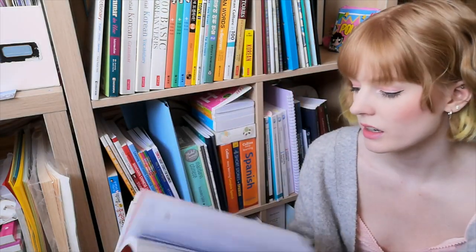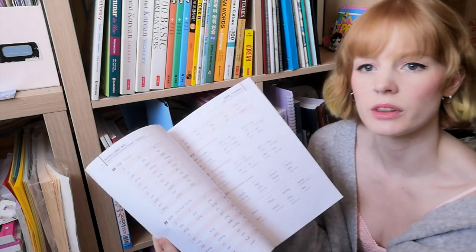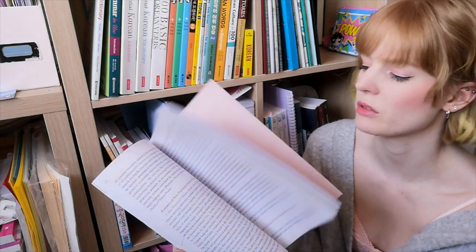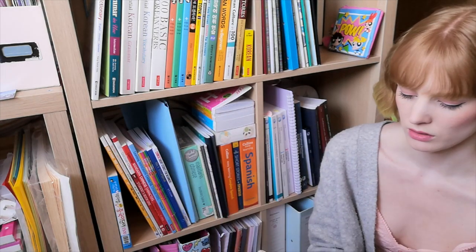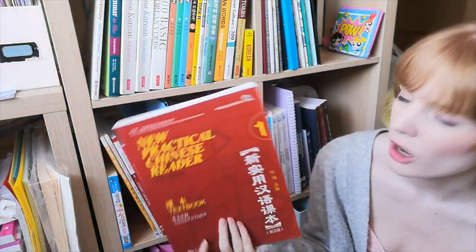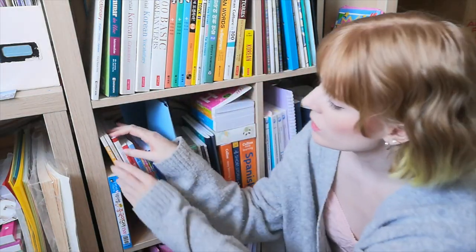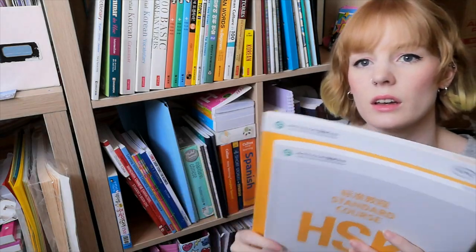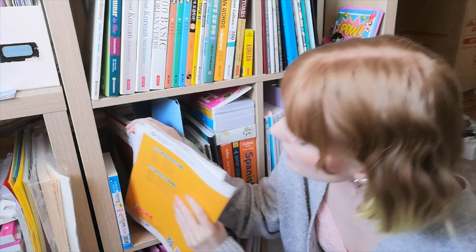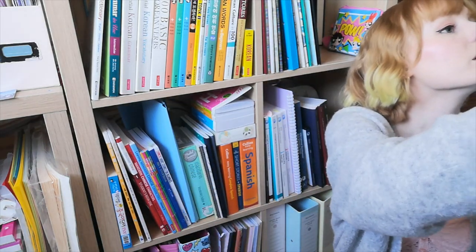Then we have New Practical Chinese Reader. I've kind of flipped through it and used the dialogues because this is the one my teacher bases her lessons around, though we don't follow the textbook in class. I haven't really used it beyond the dialogues, so I might sell it on, but for now I'll put it in the cupboard. Then obviously we have the HSK1 textbook and workbook, and I can also get the HSK2 books up here.